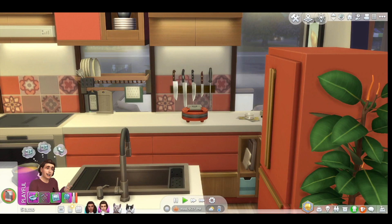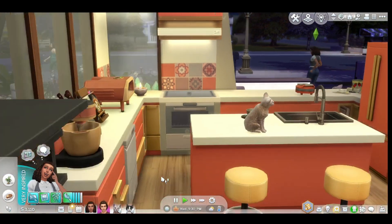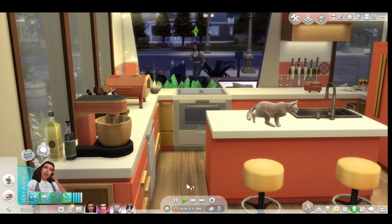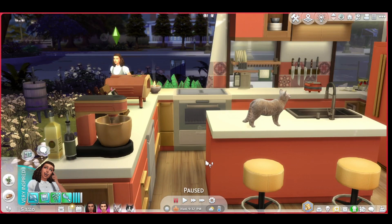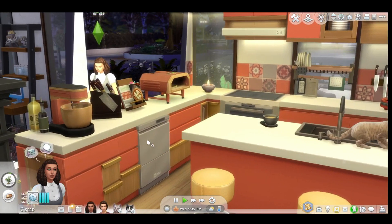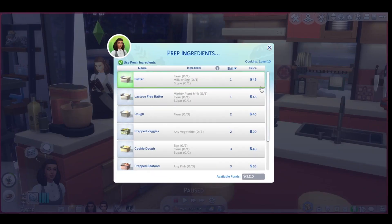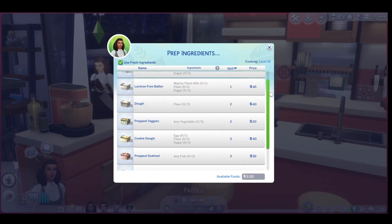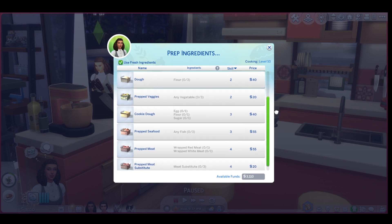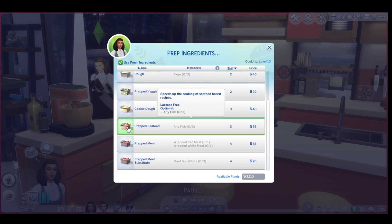Look at her — she's living her best life in this kitchen. I want to get things set up for her. I want to mix things up. I've already got some stuff over there, and I've already done the seafood one.